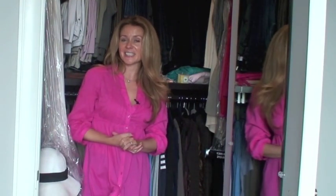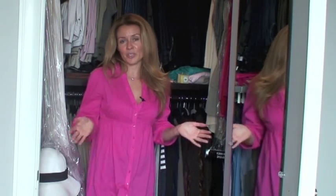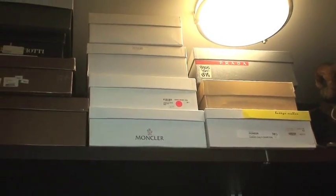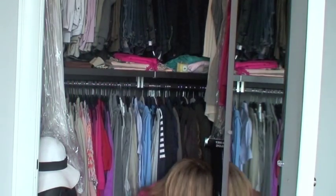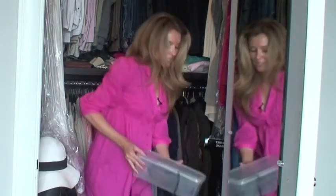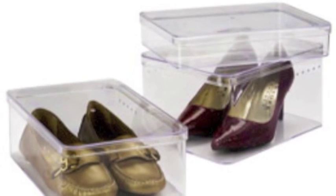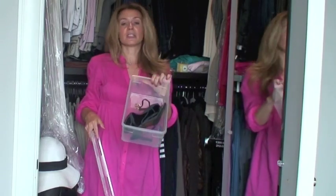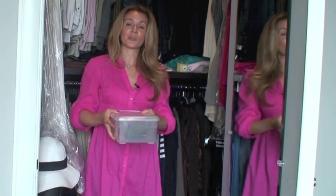Of course I have to talk about shoes — they say they're a girl's best friend. Some people like to keep them out of boxes and have them displayed. I'm very particular about my shoes — I like to keep them inside their boxes, where I photograph them and put the shoe picture right outside. There's another solution you can also get at Container Store: a very clear box that comes in different shapes and sizes where you can store your shoes without having to photograph them. It's a nice, easy, and clean way to keep them.